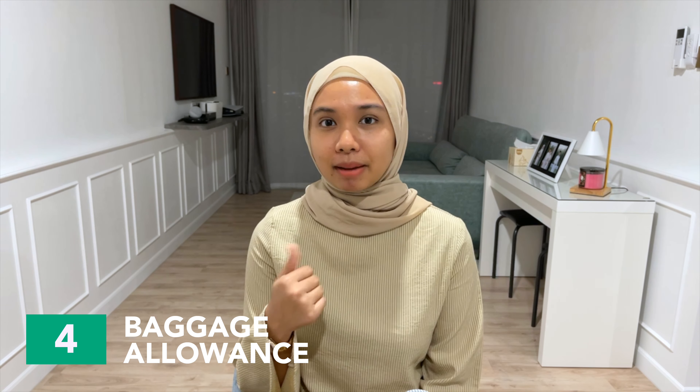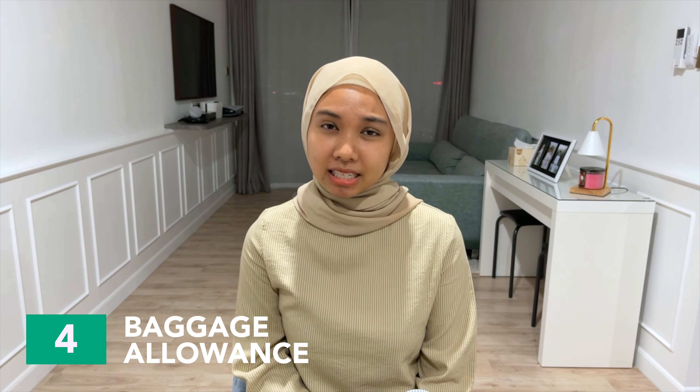The next thing to consider when booking a flight is baggage allowance. Speaking from personal experience, I am not a light traveler and I tend to overpack. To avoid this, I always make sure to know the baggage allowance first before starting to pack. By knowing this, I will be able to know what I can bring and how much space to set aside for things I want to buy at my destination. Bear in mind that most airlines provide a standard baggage allowance of around 20 to 25 kg. However, some airlines do not include baggage in the basic fare price, so make sure to read the terms and conditions before purchasing your flight ticket to avoid any additional costs.